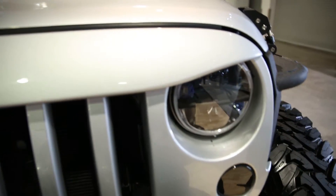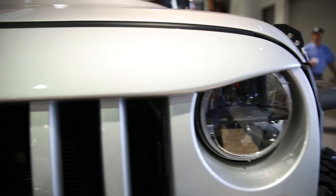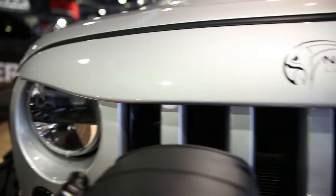It's built from high density ABS. The Lightbrow is trail tested and road proven. It's easy to install with no drilling required. It's painted straight out of the factory, and there are 14 colors available now through 2016 for the Jeep Lightbrow.